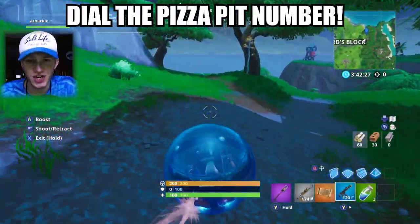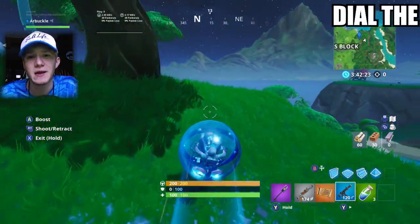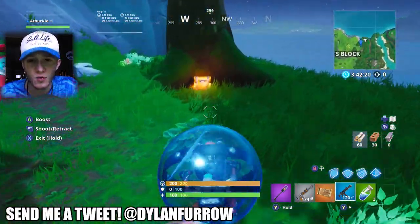Yo, what's going on ladies and gents? My name is Arbuckle, welcome back to another video. Today we are once again back on Fortnite Battle Royale, and I wanted to share with you guys how to complete this Season 8 Week 8 Challenge.